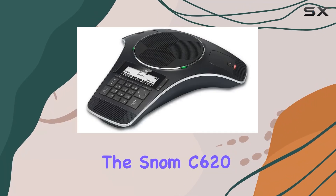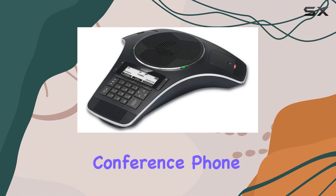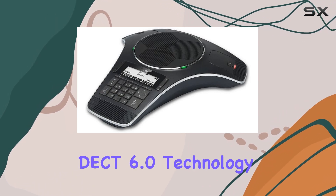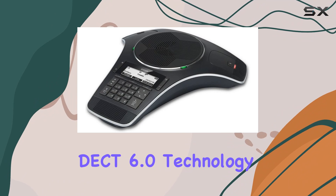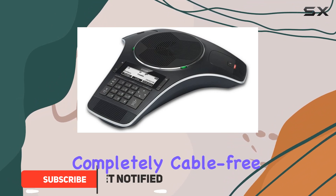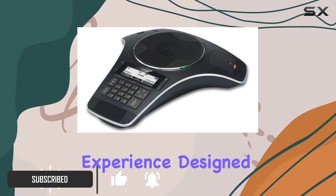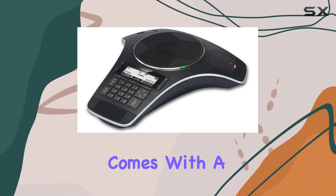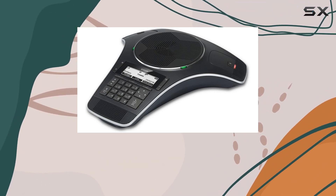The SNOM C620SP Wireless Conference Phone takes wireless conferencing to a new level with its advanced DECT 6.0 technology, providing a completely cable-free experience. Designed for seamless integration into any meeting room, this device comes with an SAP DECT base and docking station, ensuring a robust connection while eliminating clutter.